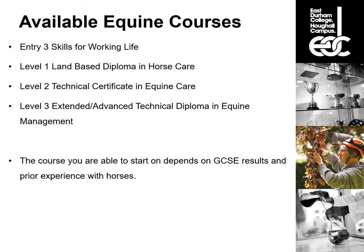There are several different equine courses available to you. We start with an entry level three skills for working life, then a level one land-based diploma in horse care, followed by a level two technical certificate in equine care, and finally a level three advanced technical diploma or a level three extended advanced technical diploma in equine management. The level three is either a one-year or a two-year course. Where you can start depends on your GCSE results and any prior experience with horses, which we'll look at in the next few slides.